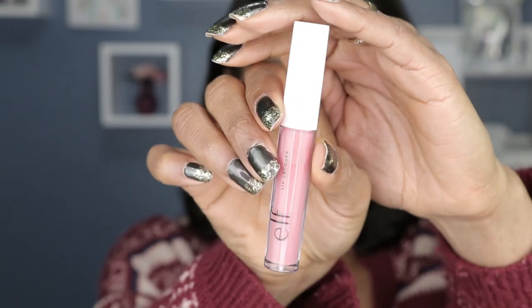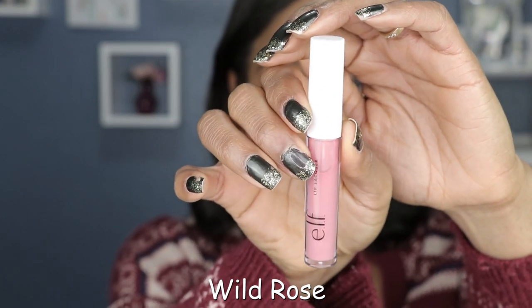Next shade up, we have Wild Rose. Wild Rose definitely looks like a nice, pinky, rosy, beautiful color. It is a cute color. In my complexion, it looks like a powdery, rosy color. It's not terrible, but there is nothing special about this color — it's just a regular rose color you can find anywhere else. Depending on how pigmented your lips are, these probably will not show up the way you want. You'll have to play around with the number of coats to achieve the pigmentation you desire.